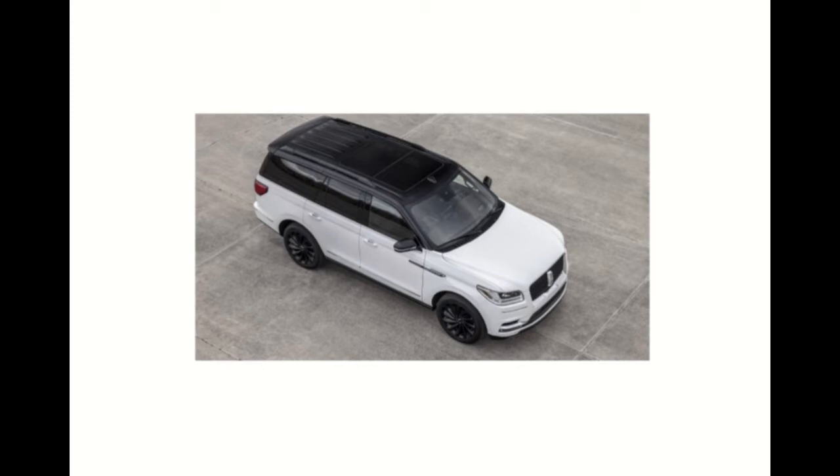The black roof — much like the black carbon fiber roof on sports cars — gives it that pizzazz and makes it look terrific. Buyers can also choose from several body colors, including Pristine White, Chroma Crystal Blue, Silver Radiance, Chroma Molten Gold, Burgundy Velvet, and the new-for-2021 Flight Blue.